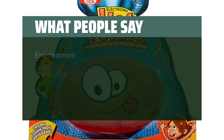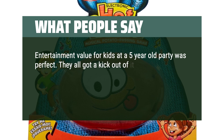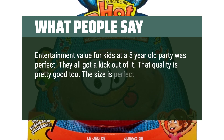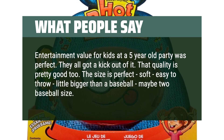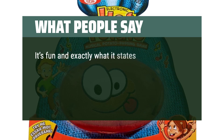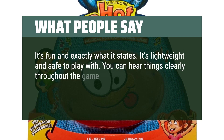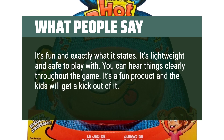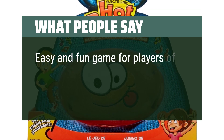What people say: Entertainment value for kids at a five-year-old's party was perfect — they all got a kick out of it. Quality is pretty good too. The size is perfect, soft, easy to throw, a little bigger than a baseball — maybe two baseball sizes. Perfect for young kids. It's fun and exactly what it states: lightweight and safe to play with. You can hear things clearly throughout the game. It's a fun product, the kids will get a kick out of it — lots of giggles and smiles. Easy and fun game for players of all ages.